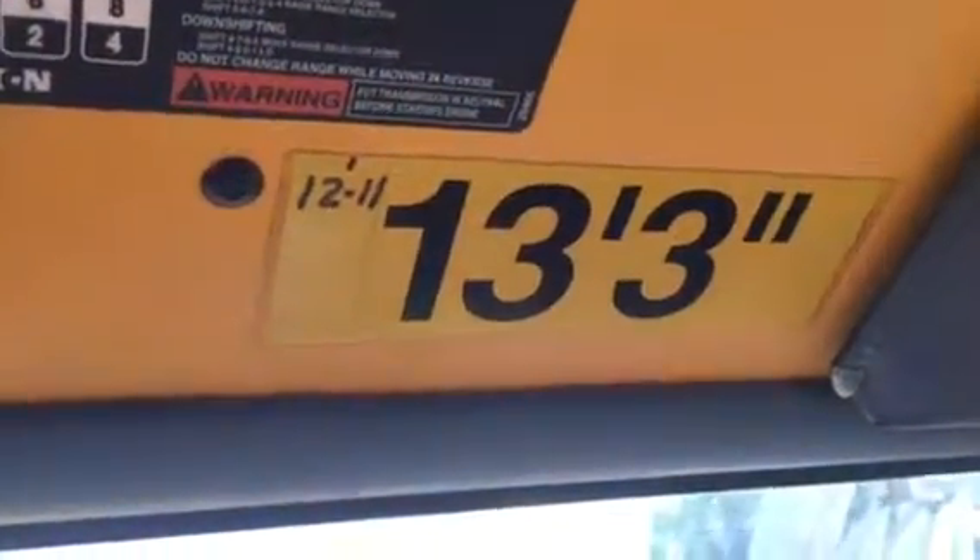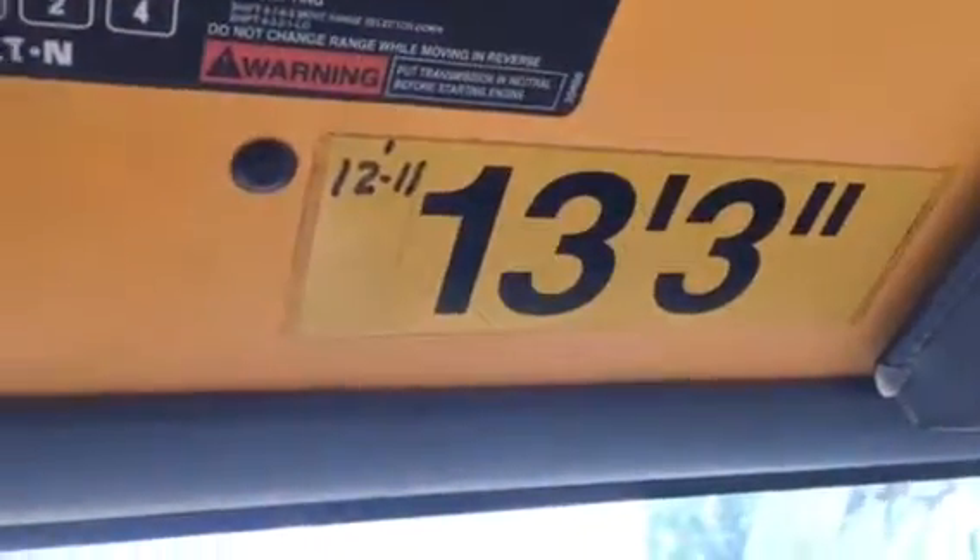For shipping purposes, it sits at 12 feet 11 inches, but they're listing it as 13 feet 3 inches to play it safe if you're going to ship it out on a semi.